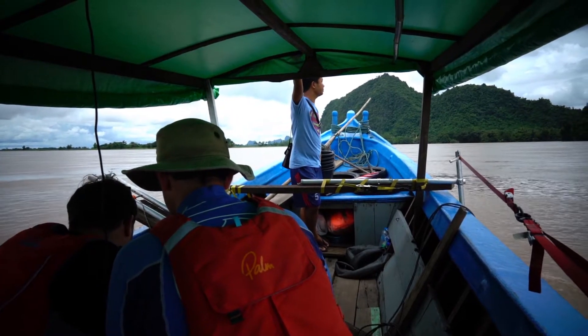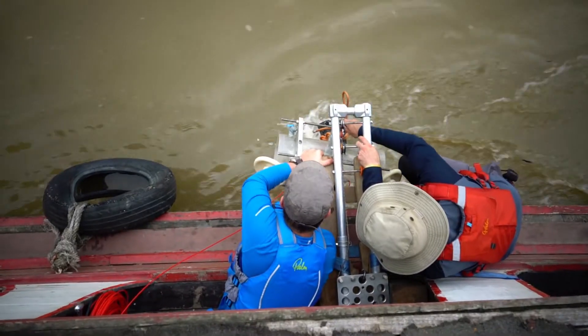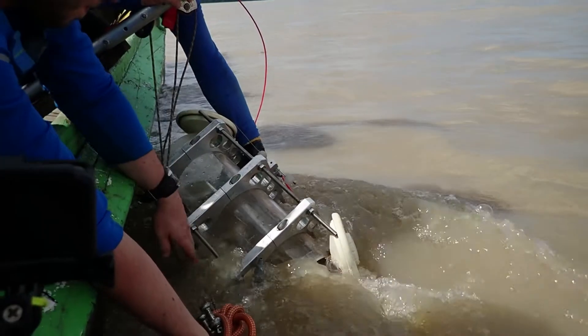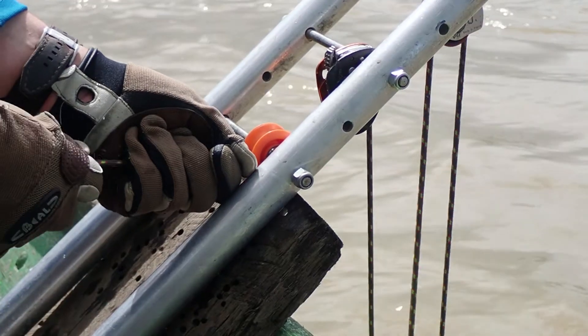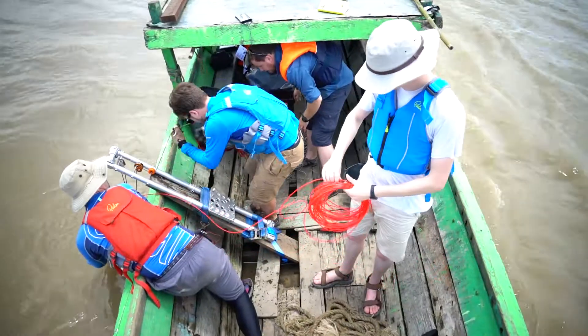We measure the flow of river water very precisely and collect water and sediment samples at different depths and multiple places along the river from mountain to ocean. This will tell us where exactly within the river basin the carbon comes from and how it changes as the water travels from the continental interior to the ocean.